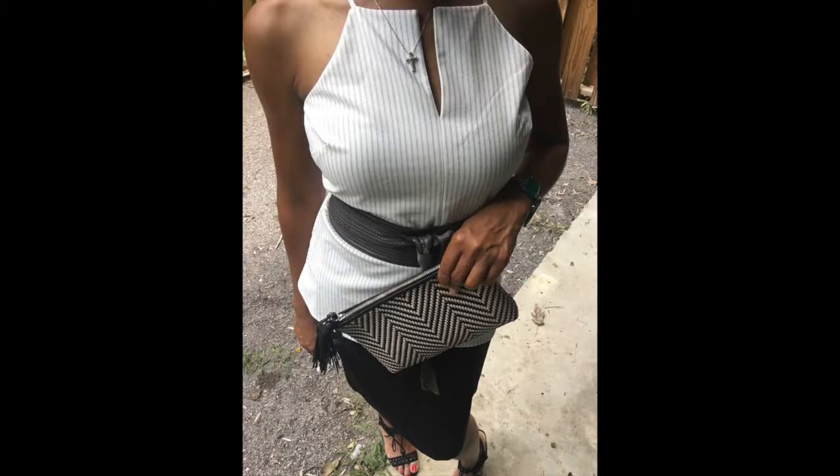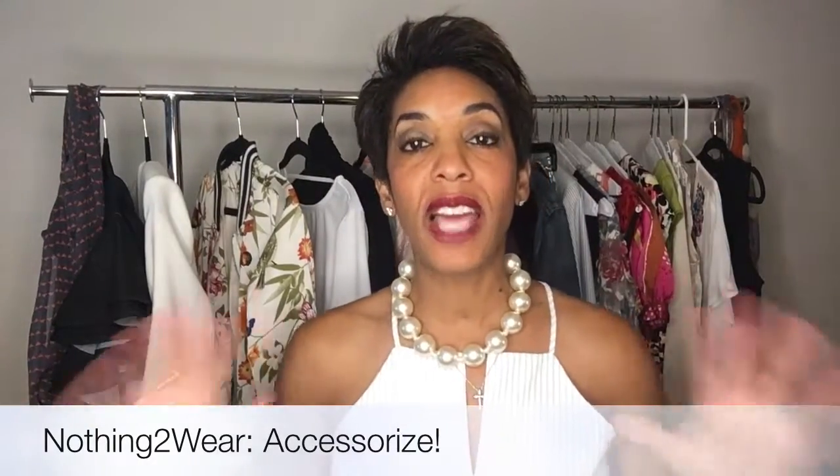Belts are awesome because they give you definition, they accentuate your curves, and they help add an extra element of detail to your outfit. It's so cute. When it comes to accessories, you have endless styling options with a peplum.